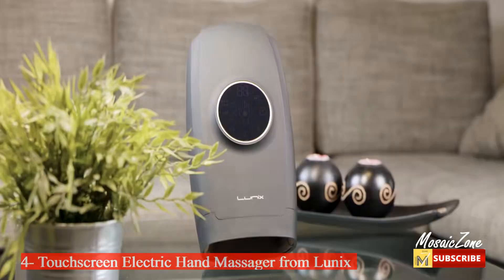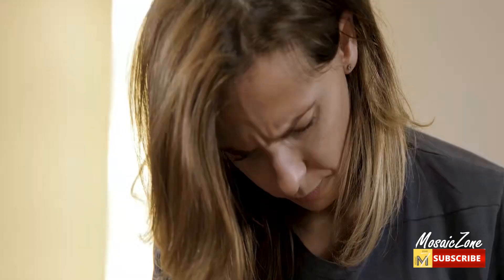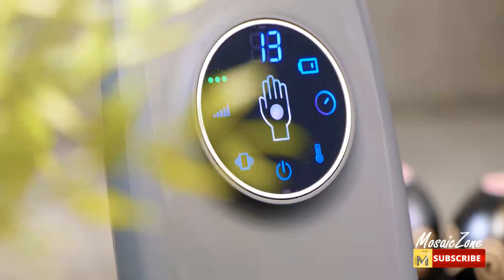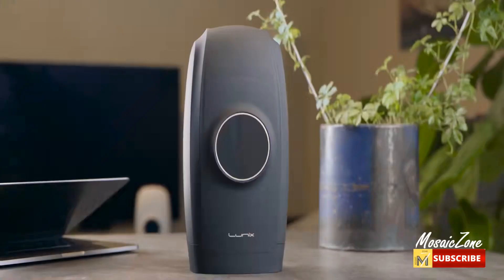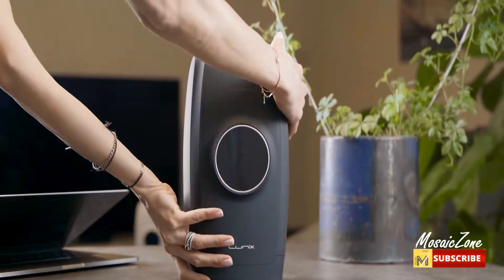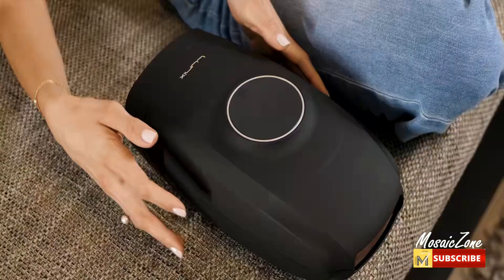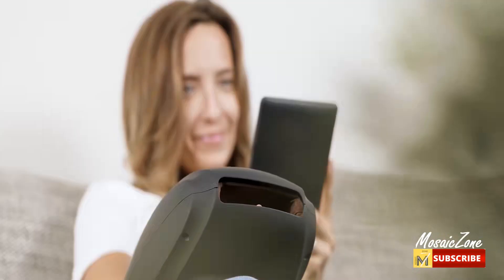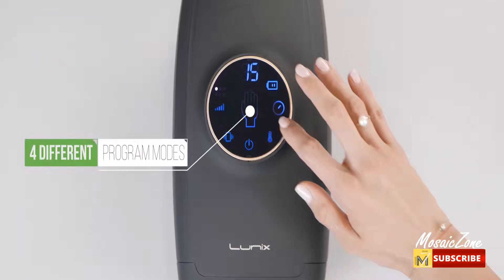Number four: touch screen electric hand massager with compression from Linux. While other hand massagers hurt your sore fingers or break after a few weeks, the new Linux LX7 pressure point therapy massager provides an intense massage and is 100% adjustable to your own needs. It offers four levels of massage intensity, combines compression and heat at around 104 degrees Fahrenheit, and vibration to offer the closest feeling to a real hand massage.